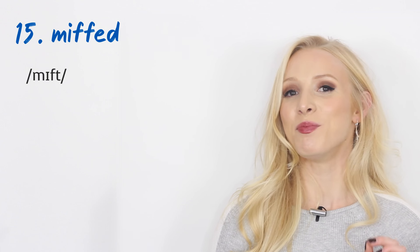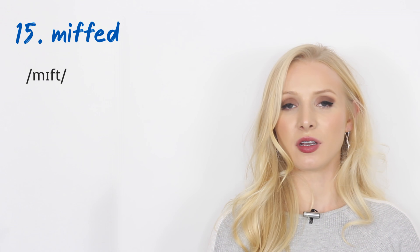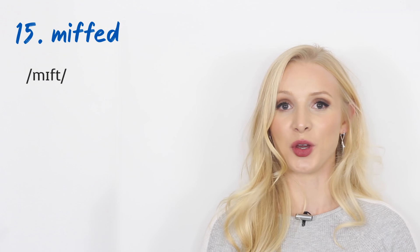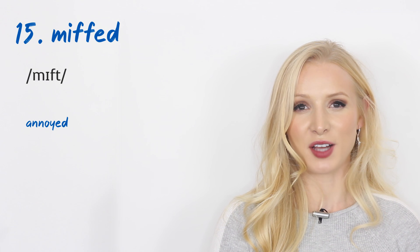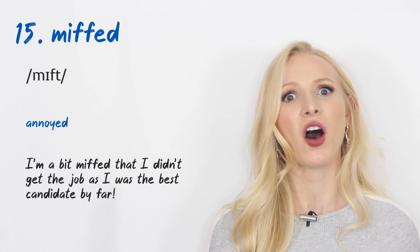Number fifteen: 'miffed.' Miffed means annoyed. An example: 'I'm a bit miffed that I didn't get the job. I was the best candidate by far.'